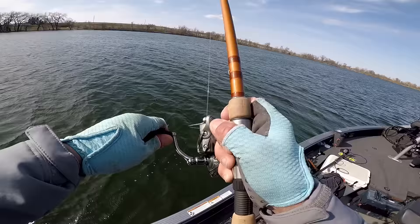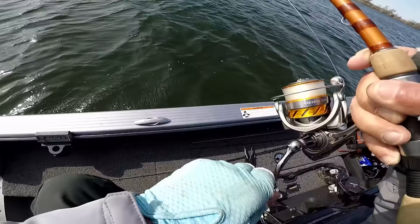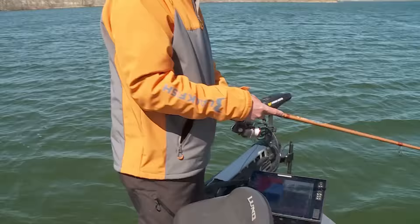Right now we're fishing in spring on these big shallow bays and the water temperature is just starting to warm up. A lot of different fish are pushing into these bays — we'll catch some walleyes, some smallmouth. And guess what I got? A largemouth! Yeah, everything eats a shad wrap.